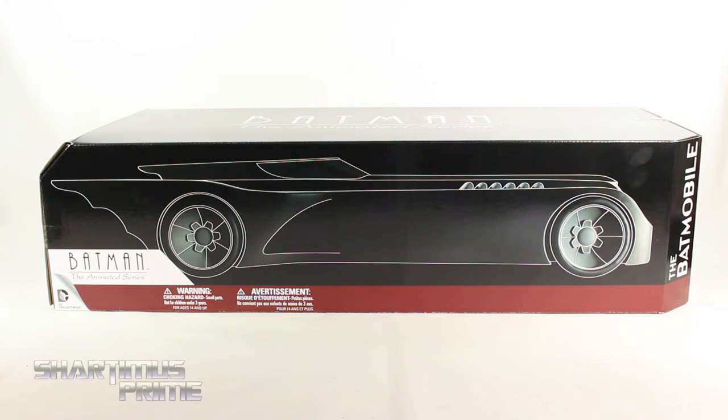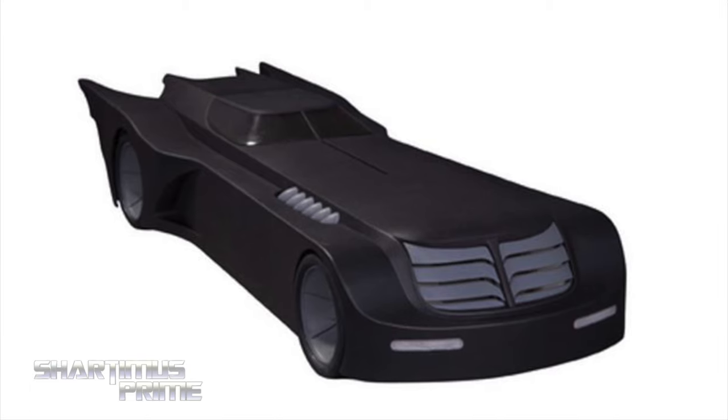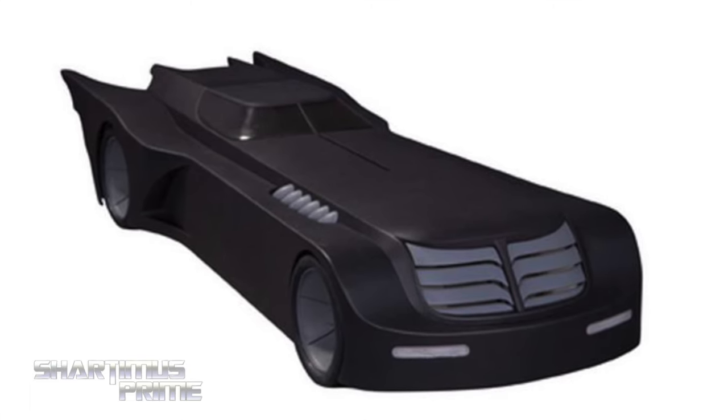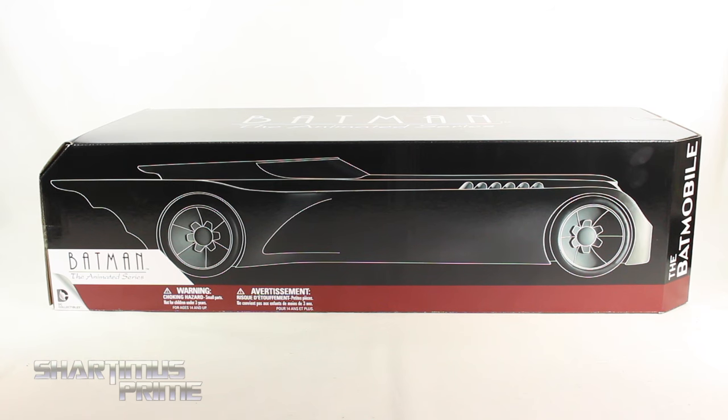Alright, what's up you guys, Shardamiss Prime here doing another Batman the Animated Series action figure review — on the DC Collectibles Batmobile. If you're trying to pick up one of these, you can get your big badass toys at BigBadToyStore.com. Click the link in the description below.